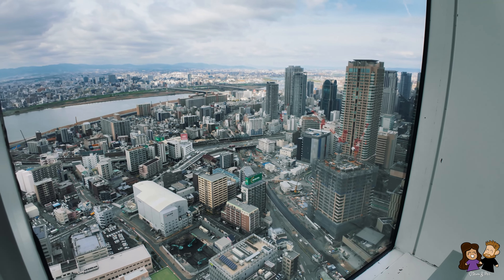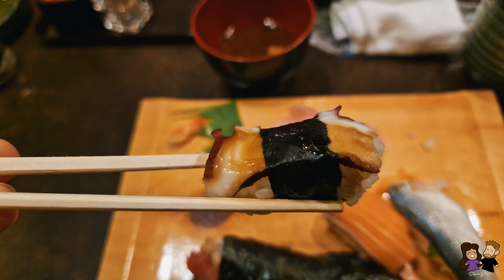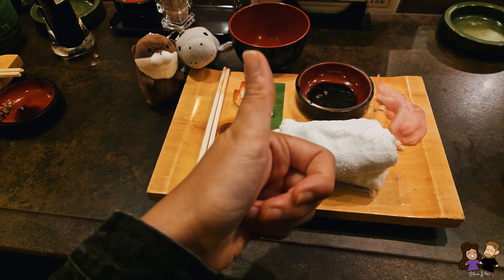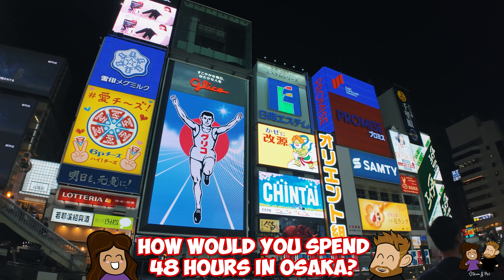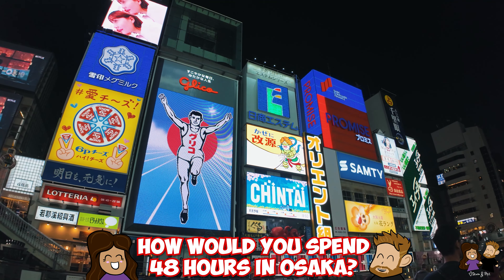And that's how we spent 48 hours, two days, in Osaka. It's never enough time but we were happy to see and enjoy as much as we did in a short period. Let us know — what would you do if you only had two days in the city?